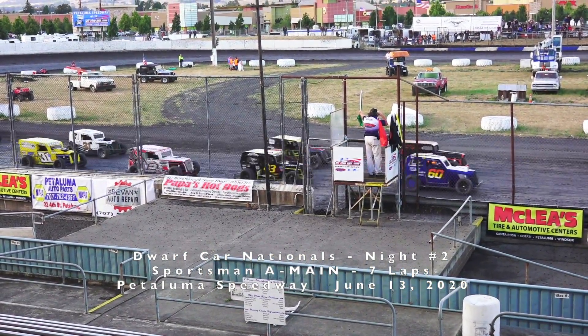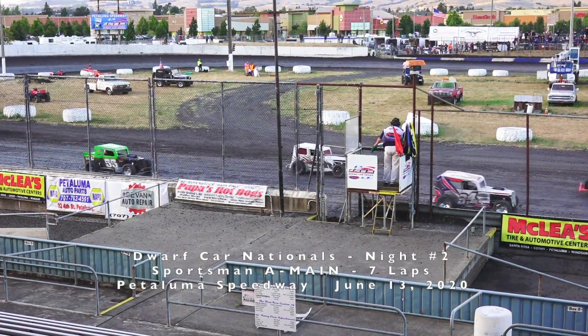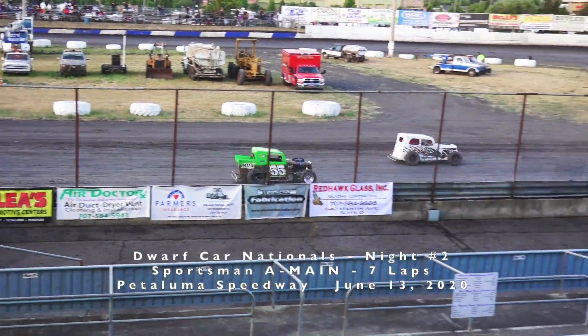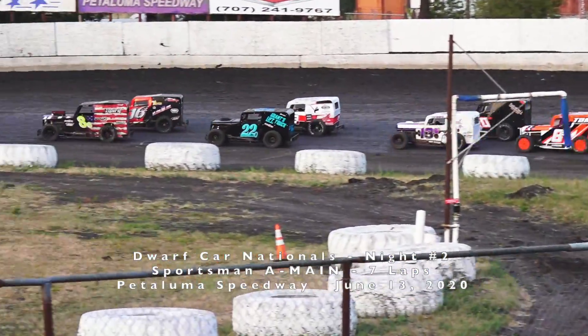Corlin Johnson and Duke Shoemaker. 24 cars for 20 laps. It's our very first main event of this Saturday night, night two of the Dwarf Car Nationals. The Sportsman front and center here.